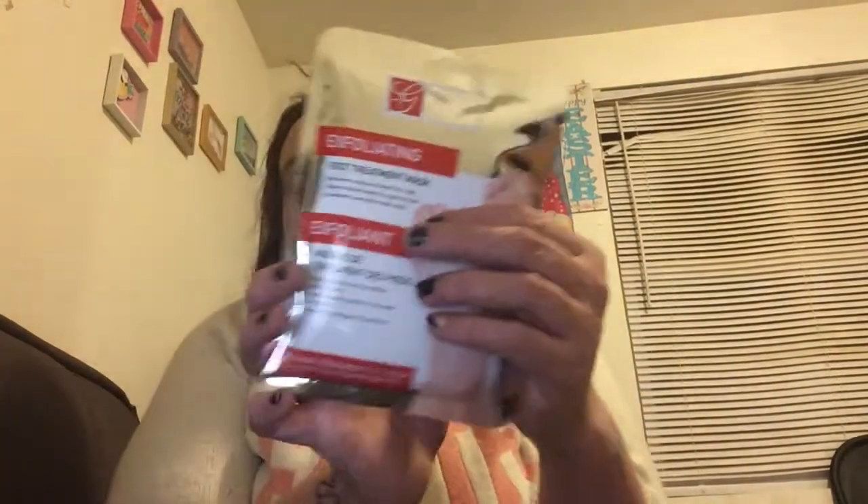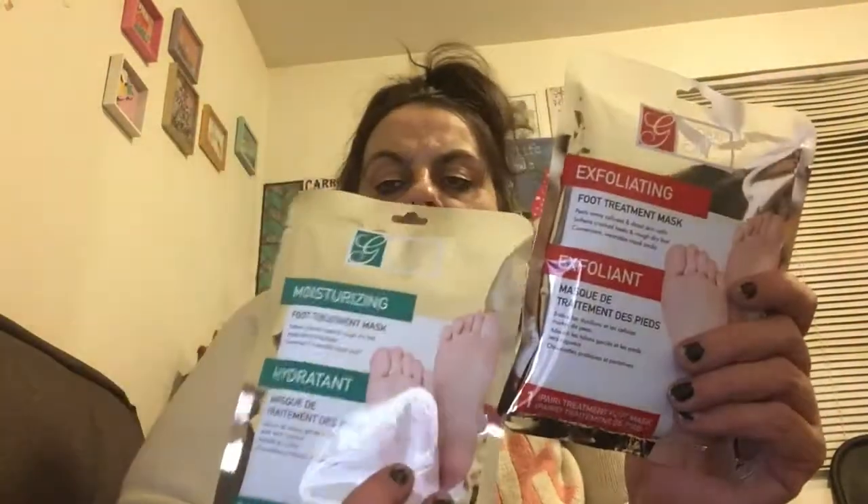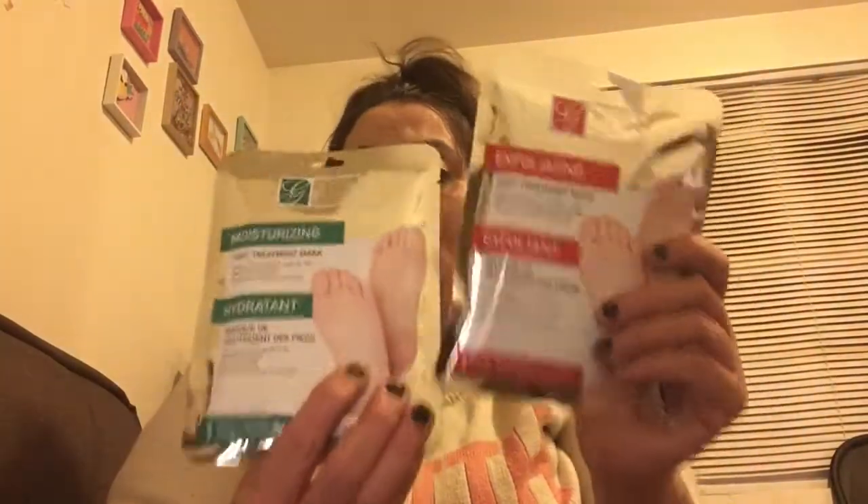These were a wish list item I'd never seen before — foot masks by Global Beauty. This is an exfoliating foot treatment mask that peels away calluses and dead skin cells. They're like two gloves that go on your feet. I also got the moisturizing version. When you don't have someone to do your feet, you do them yourself! I scored two of each — this was my treat-myself purchase.